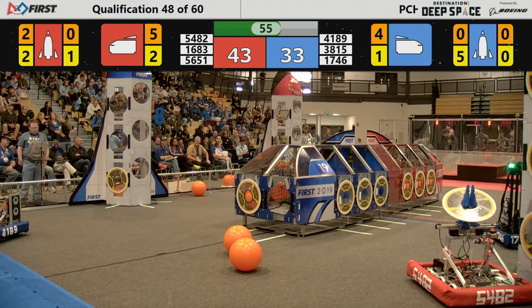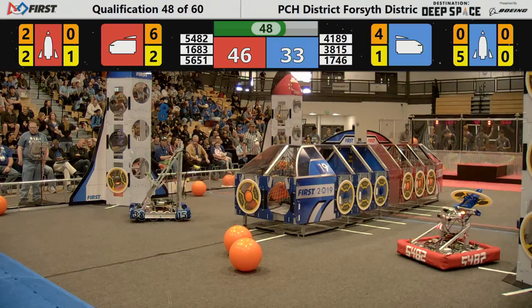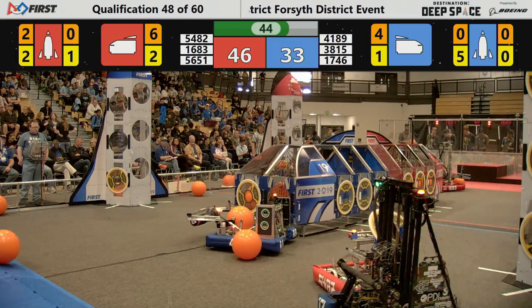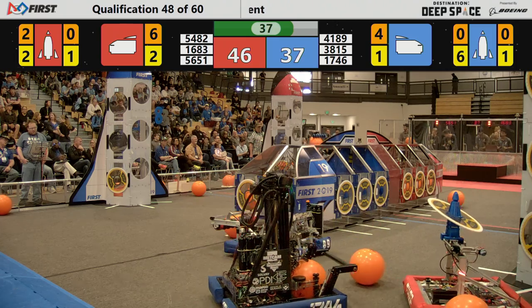5482 maintaining position against 1746, who climbs up and around 5482 and places the hatch panel successfully, closing all of the hatches on the Blue Alliance rocket. Now 1746 trying to get around 5482 as 4189 approaches the rocket and loads cargo for three points.